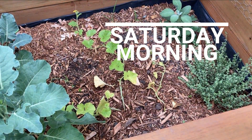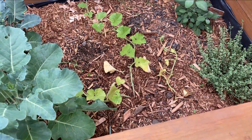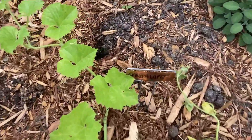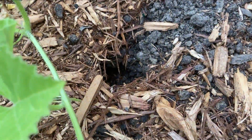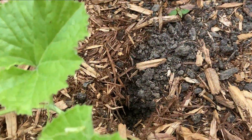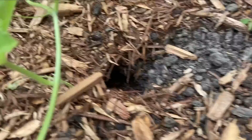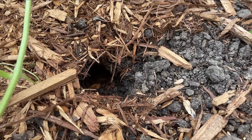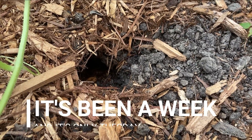I'm out here Saturday morning just kind of checking things out and checking on my cantaloupe, and I noticed this — that is a hole. Something has dug in my garden and I don't know what it is. New mystery — gotta figure that out.